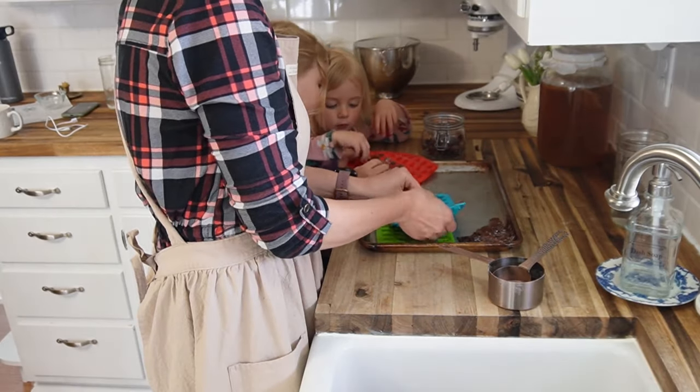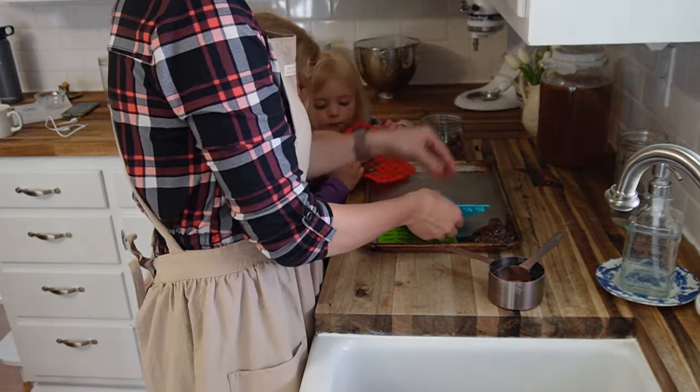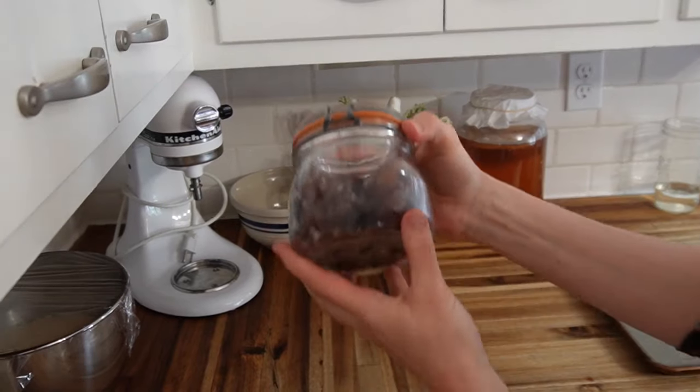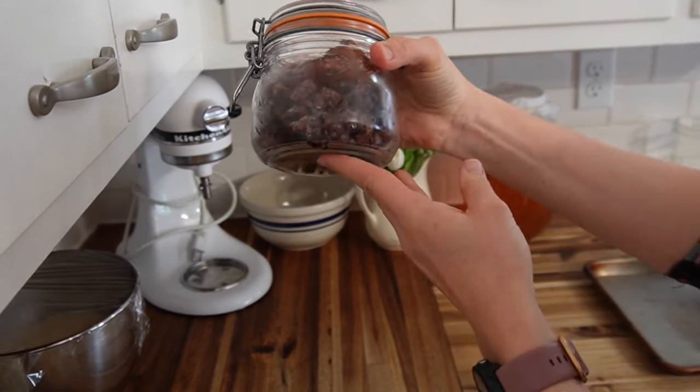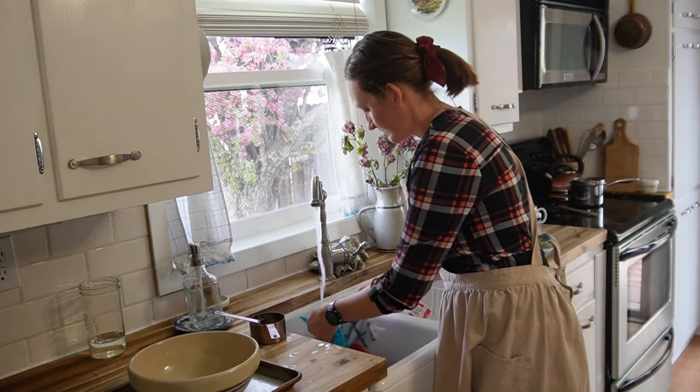It is time to pop out the gummy bears. They were in the freezer for 30 minutes — actually longer. The girls wanted to help figure out how to pop them out of the molds. And there you have it: some delicious homemade gummy bears, much better than those little store-bought packets.